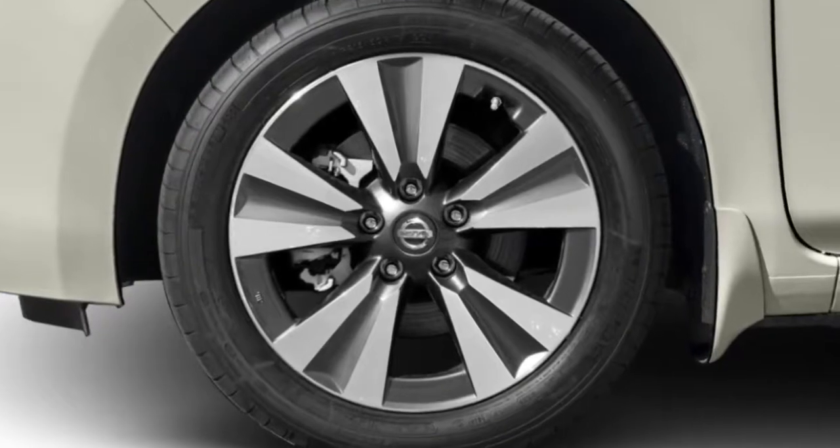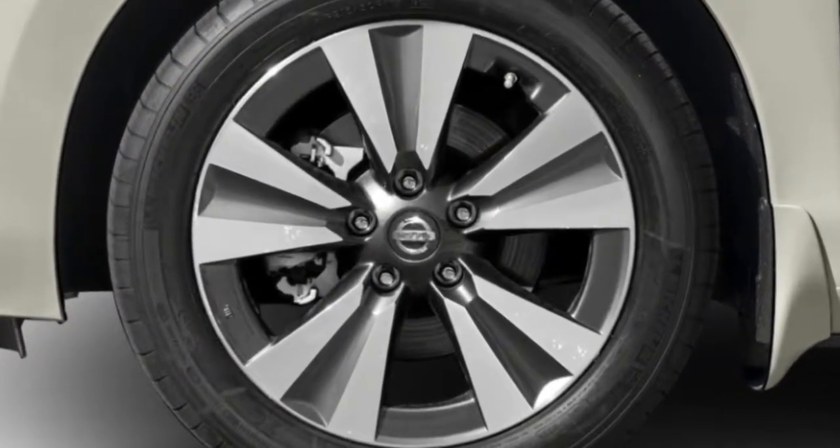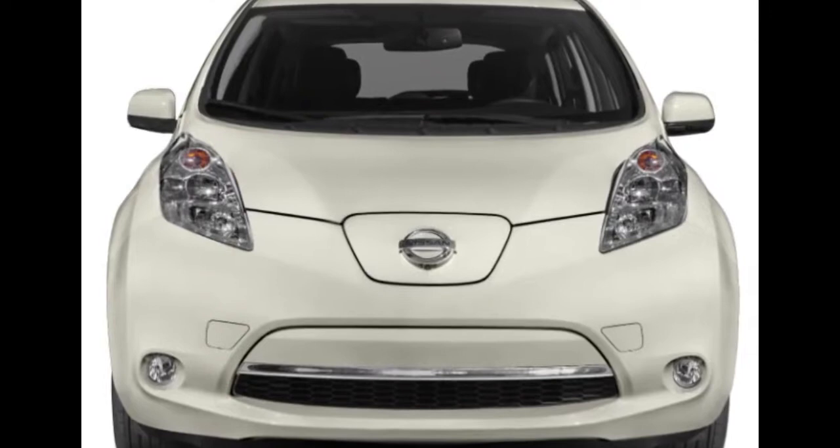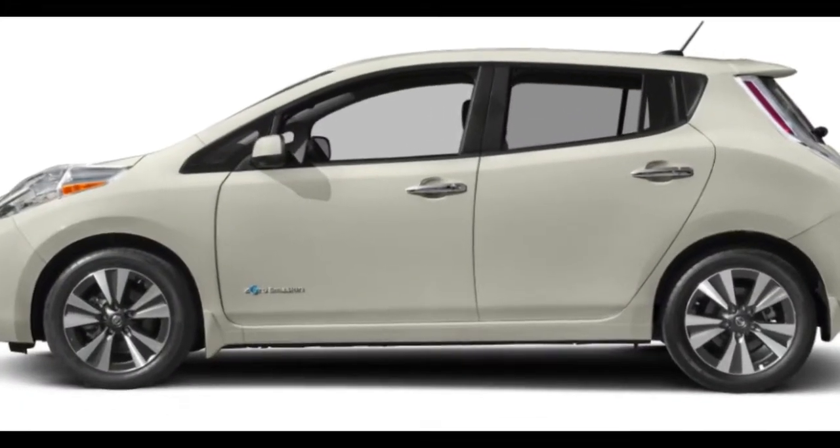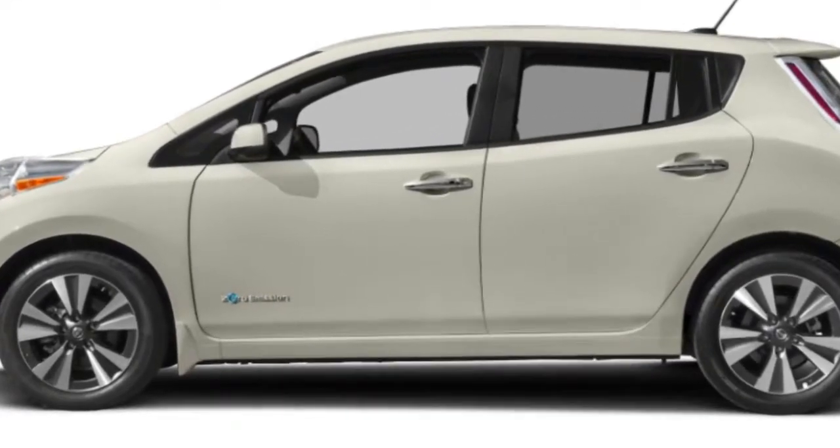Otherwise, the chassis, suspension, interior and exterior remain the same. But we're not complaining since the 5-seater hatchback is roomy and functional and, most importantly, easy to use.